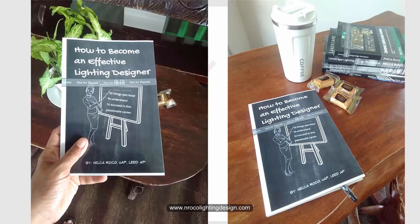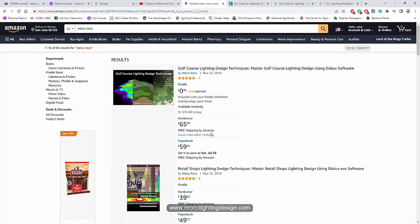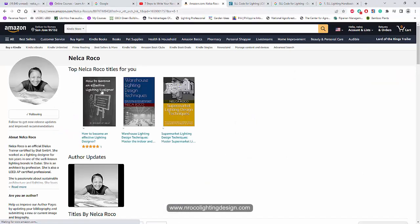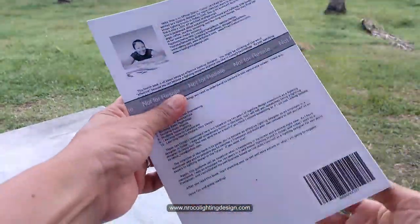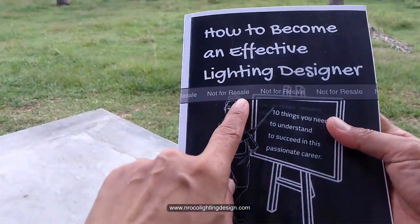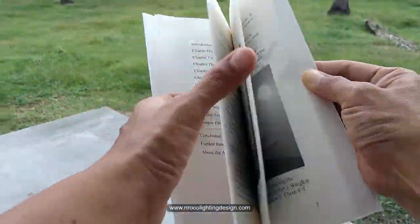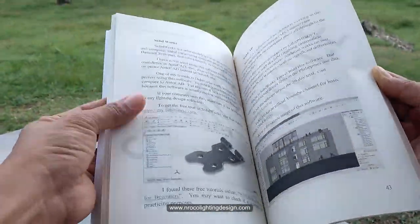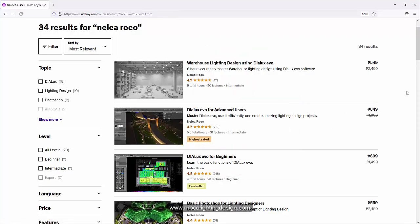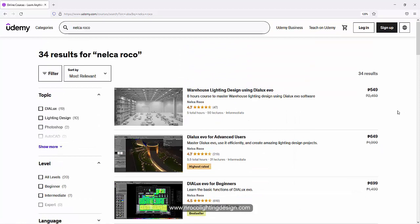This video is also part of my book 'How to Become an Effective Lighting Designer.' If you want a copy, go to Amazon.com and grab either the ebook or the hard copy. Next time I'll share the top 10 blogs for lighting designers. Don't forget to enroll in my Udemy courses to learn how to become an effective lighting designer using DIALux Evo software, Photoshop, AutoCAD, and other tools. See you on the next video!